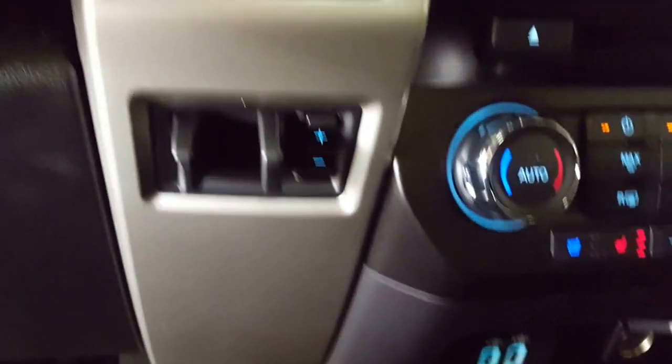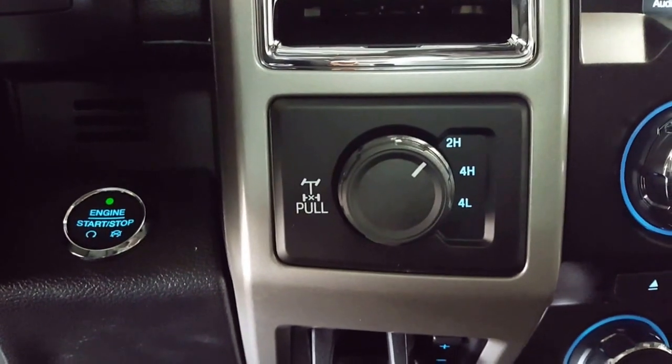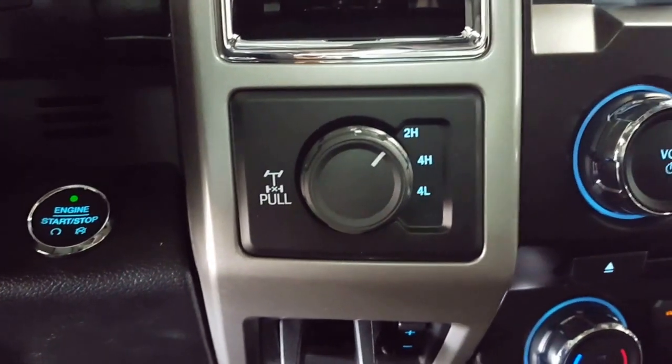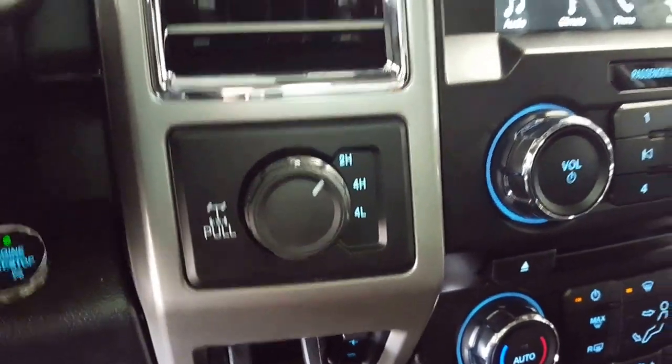You have some auxiliary ports down here. Push button start, which is also new on the Super Duties. You can keep your key in your pocket at all times, or you can lock them in your truck because you've got the keyless entry keypad on the door.